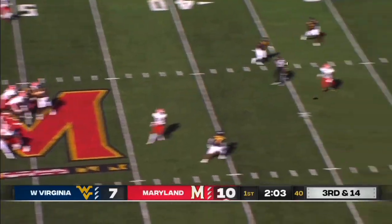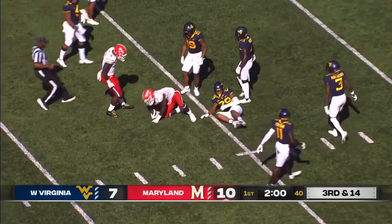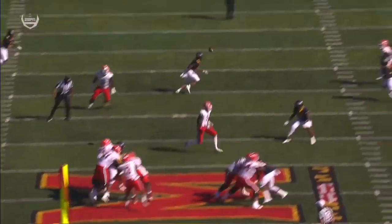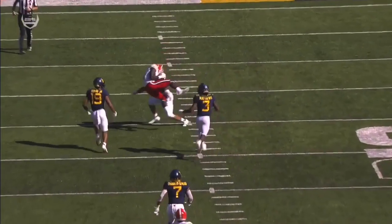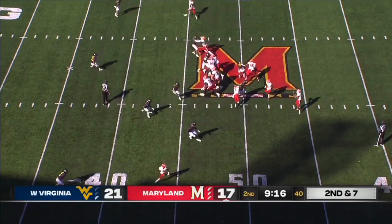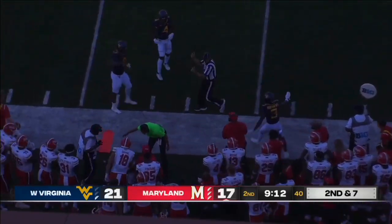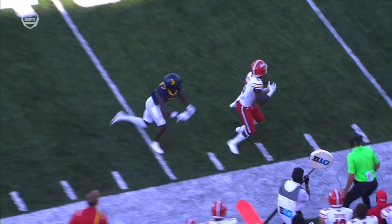Rakim Jarrett and they're going to go. West Virginia - not a heavy blitzing team, they rush three. Tungavailoa downfield. Has Jarrett! What a strike! To the 20-yard line. On the quick out, it's Jarrett. Did he haul it in? Just elite body control.